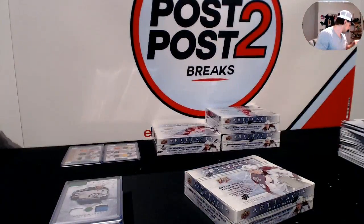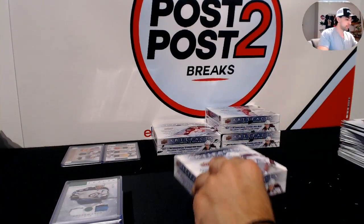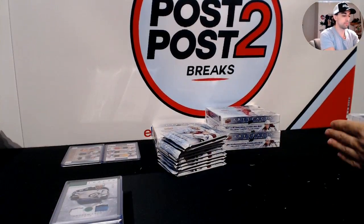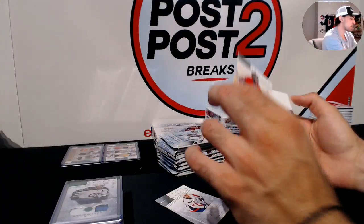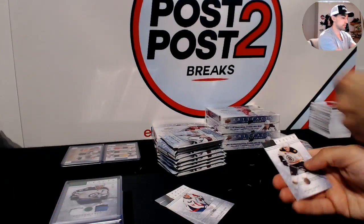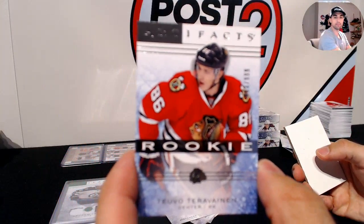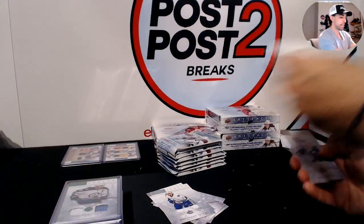These boxes are so messy to open — cardboard everywhere. Four to go, we're halfway. Let's see if we can pick it up. For Pittsburgh at /999, Marc-Andre Fleury. For Chicago at /999, rookie Teemu Teravainen.